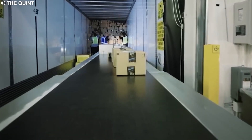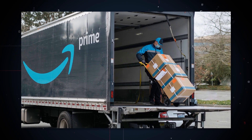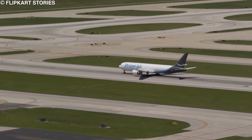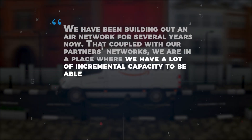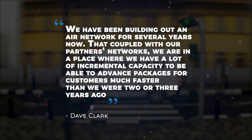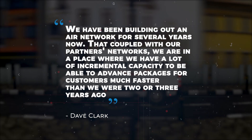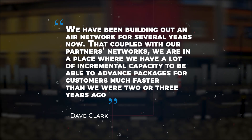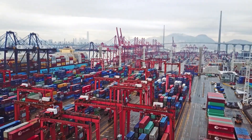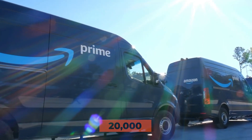While some items are being shipped out using one of the delivery giants, Amazon is now saving money by sending shipments in at least 300 of its semi-trucks and now dozens of its airplanes. Amazon Senior Vice President of Worldwide Operations Dave Clark says: "We have been building out an air network for several years now. Coupled with our partners' networks, we are in a place where we have a lot of incremental capacity to advance packages for customers much faster than two or three years ago." Amazon currently provides ocean cargo services between the United States and China, and owns at least 50 airplanes, 300 semi-trucks, and 20,000 delivery vans.